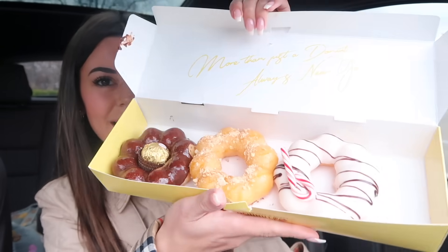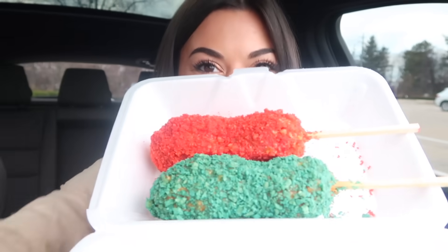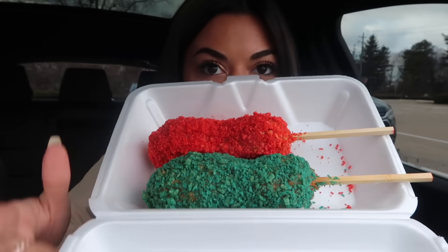Oh my gosh, how pretty — the Nutella one, you get chocolate on the inside. Now those are some gorgeous donuts. And for the moment we're waiting for: flaming hot Cheetos and Takis.